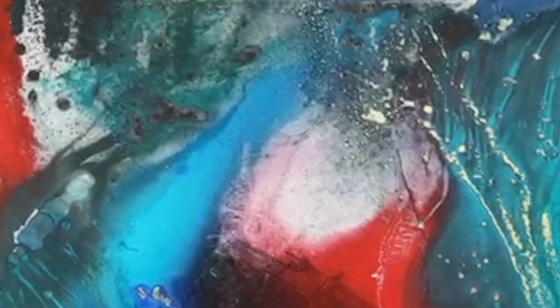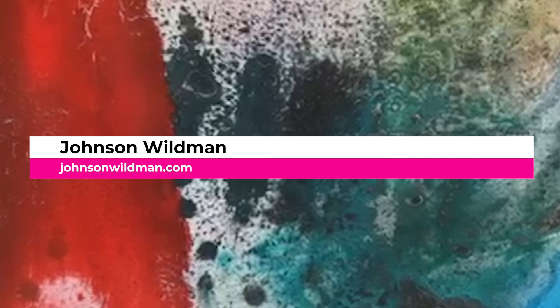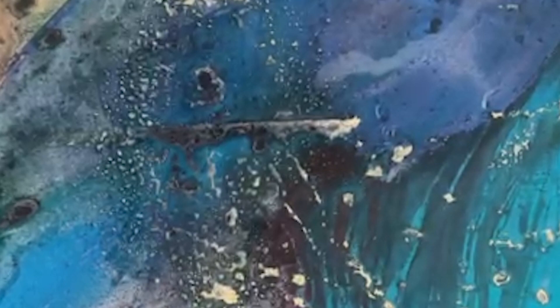This has just been a quick glimpse behind the scenes of creating one of our paintings. We hope you come and visit us at johnsonwildman.com and see all of our work. Please subscribe and hit the like button — we look forward to sharing more paintings with you soon. We hope you can join us on the channel. Bye!